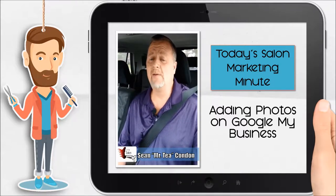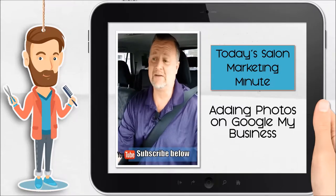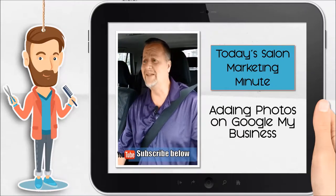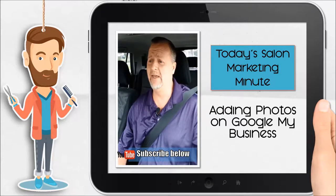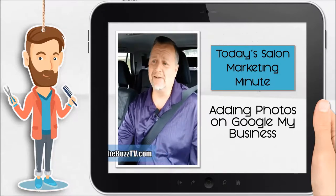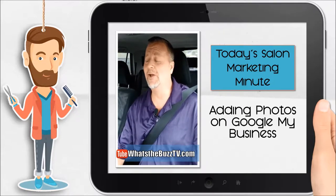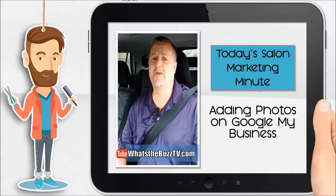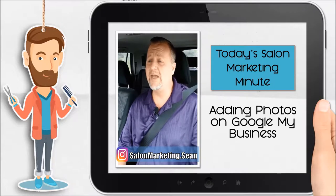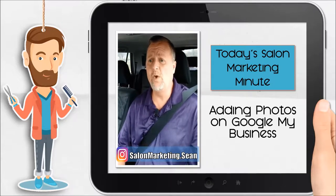Now, Google loves pictures or photos on their Google My Business. The key is with those pictures is that you can't be going to Shutterstock or any of these canned pictures that you get. Google knows that because if you've ever looked at some of these images, you could search back and find that these pictures have been used everywhere. They know that because it's Google. So what Google does is they give you more points for ranking with personal pictures.